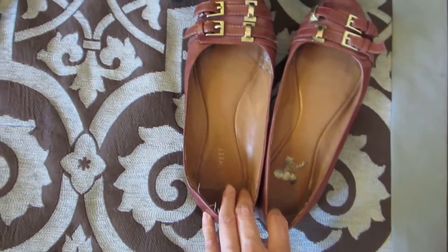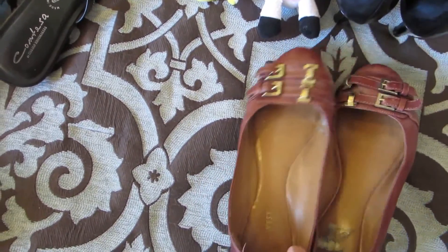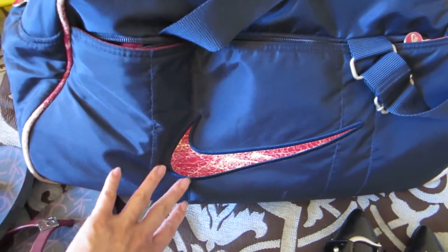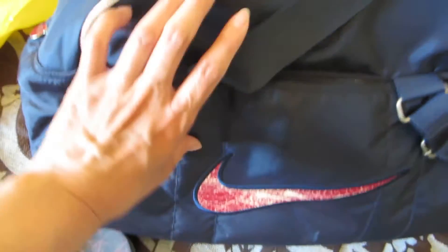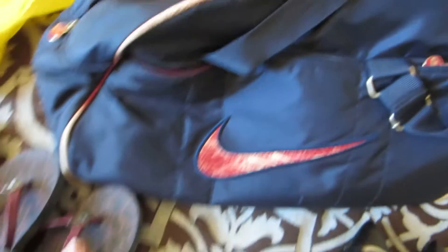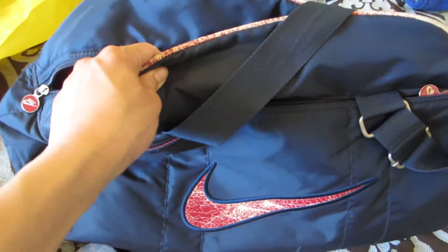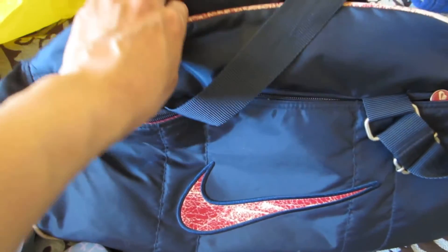I think these are pretty old, so I will probably just toss them. And this bag — I got it from Taiwan when I was in college, like over 10 years ago. As you can see, it is pretty worn out. I kept this bag to store my shoes, but I think I'm going to donate it just so I don't store more shoes inside here.